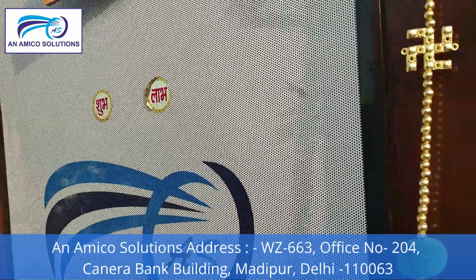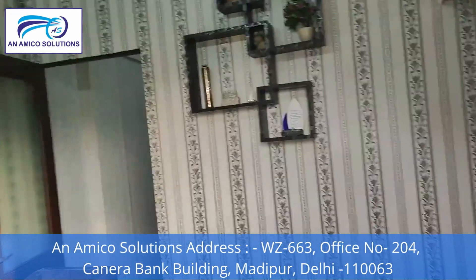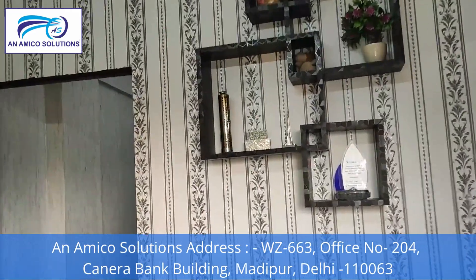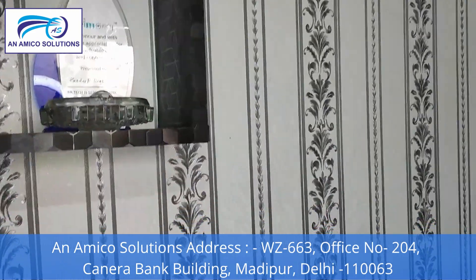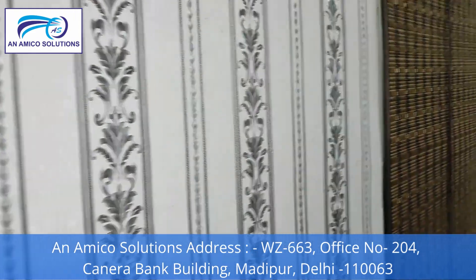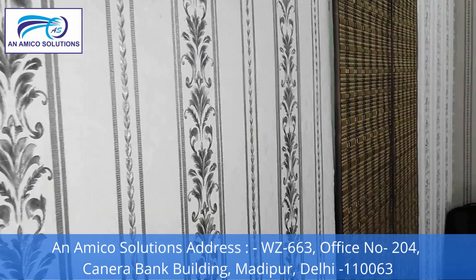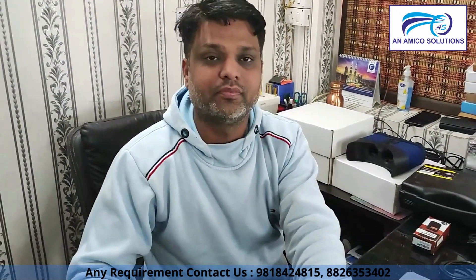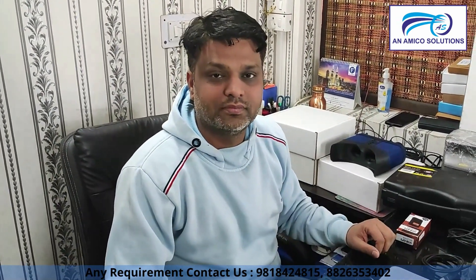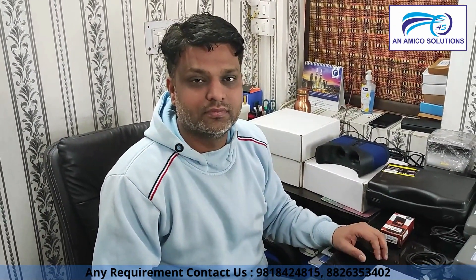This is the office of NMCO Solutions. We have come to the office, and we will meet Mr. Pawan. How are you, Pawan? We have talked about biometric devices that are used in the office of NMCO Solutions.